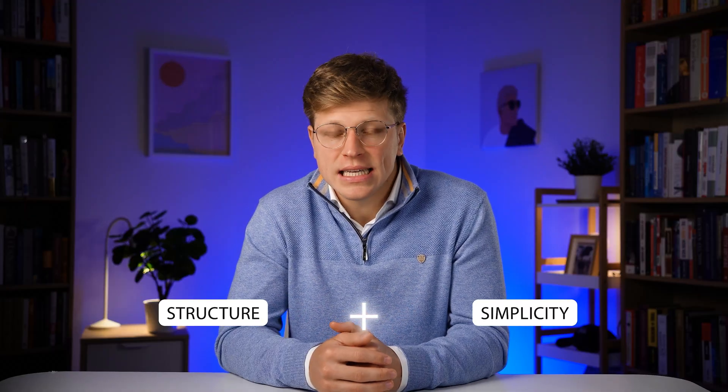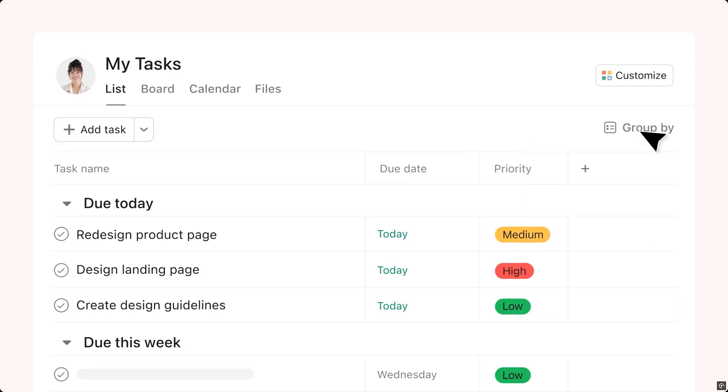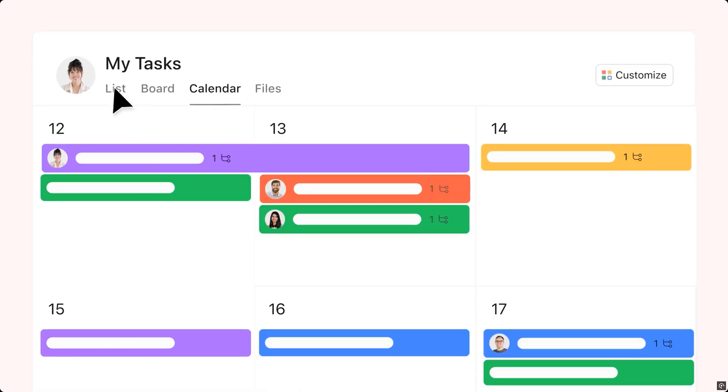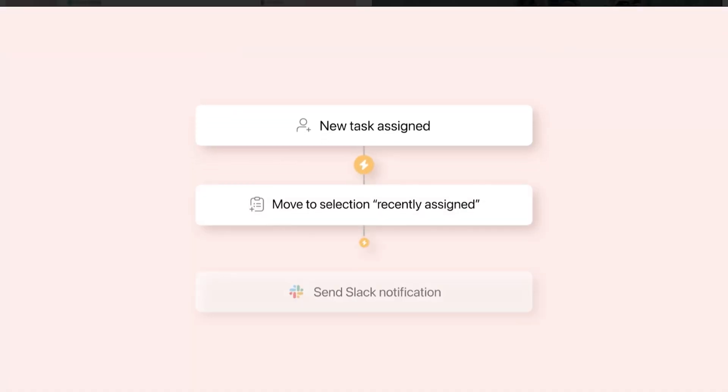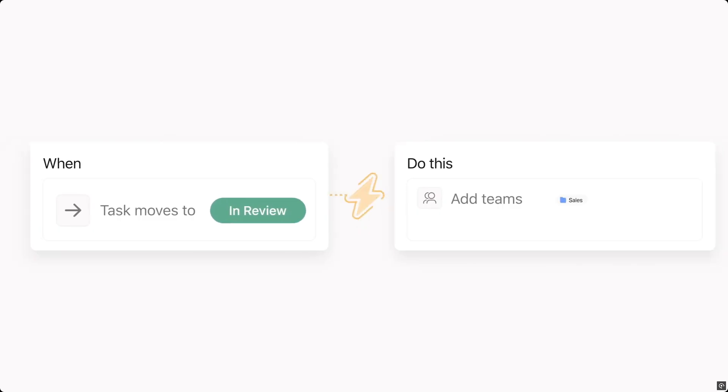Now, if you like a bit more structure than Trello but still want to keep things simple, the next tool might be a good fit. Let's talk about Asana. Asana gives you different ways to look at your projects — you can keep it basic with a list view, switch to a calendar view to see due dates, or use a board view similar to Trello. A standard feature is recurring tasks: if you have a weekly report or a monthly team meeting, you can set it once and Asana will automatically remind you when it's due.